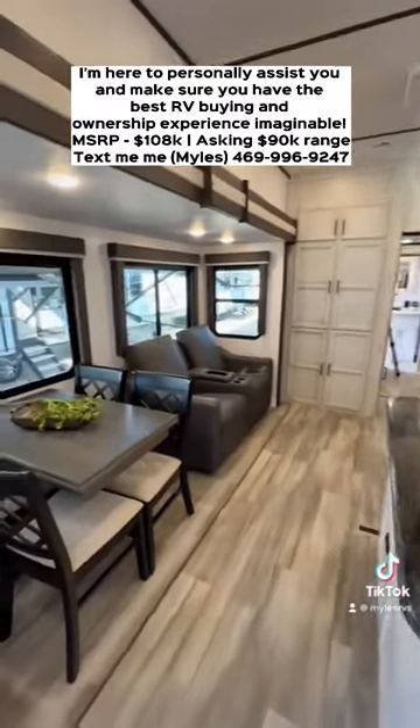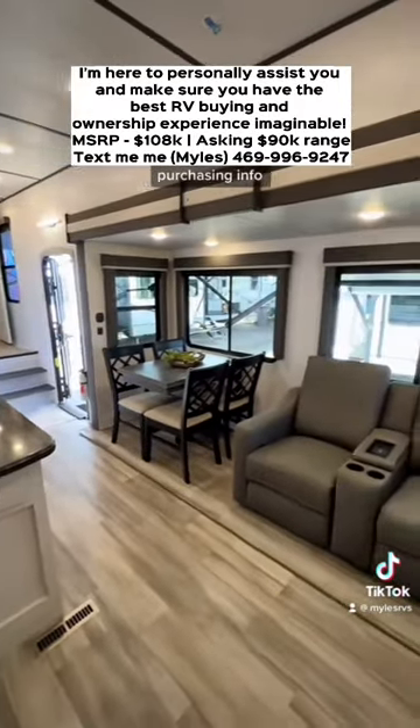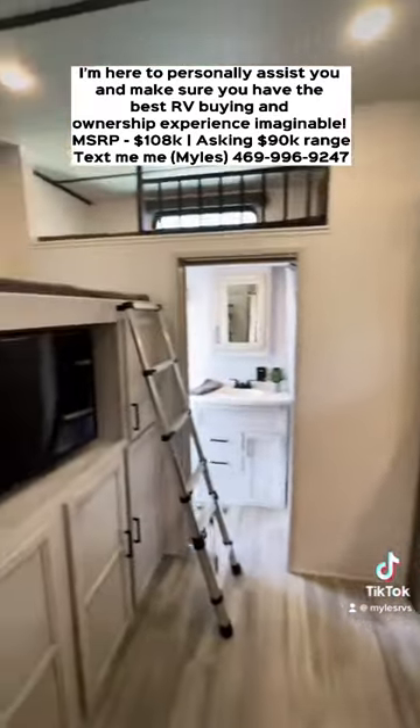You have a huge pantry on that back wall, but the real stunning part is definitely the bunk room. Going back to the bunk room, you're going to have a pull-out sofa with a bunk over the top that makes out to a full-size bed, and then you have a dual tier bunk system.